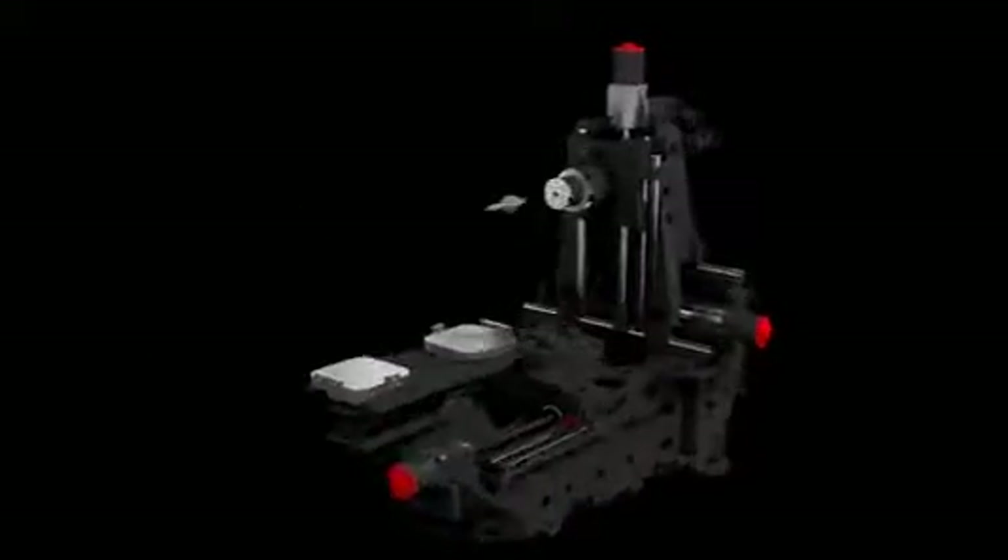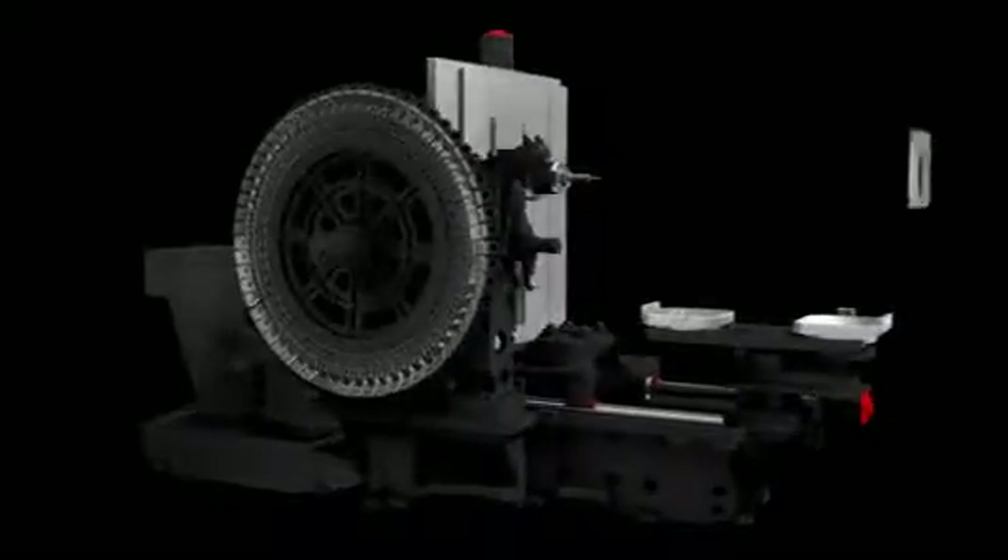NHP 4000 and 5000 are Doosan's latest high-productivity premium 400mm and 500mm pallet horizontal machining centers, equipped with a high-speed built-in spindle and extremely fast 1G axis acceleration and deceleration.